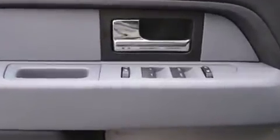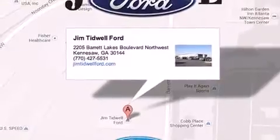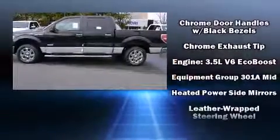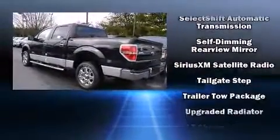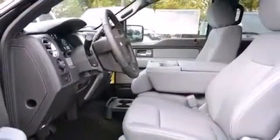Ford ensures the safety and security of its passengers with equipment such as dual front impact airbags with occupant sensing airbag, head curtain airbags, traction control, ignition disabling, and four-wheel disc brakes with ABS. Various mechanical systems are monitored by electronic stability control, keeping you on your intended path.